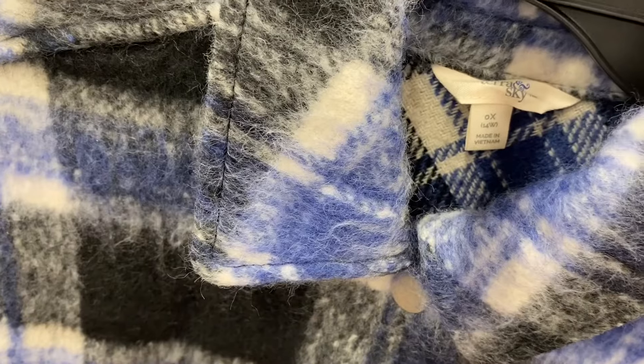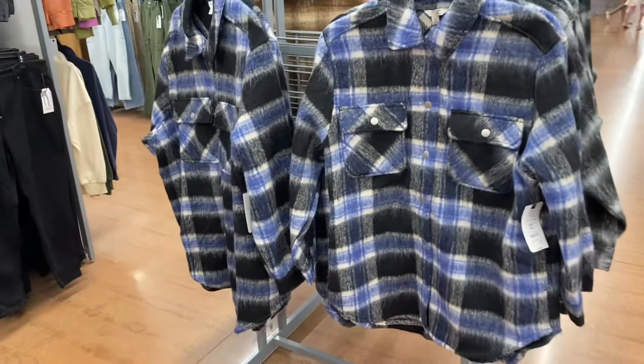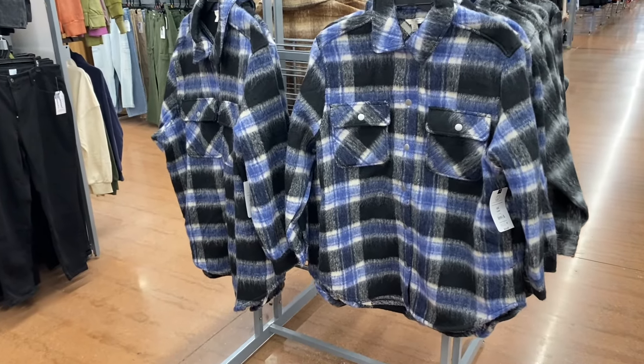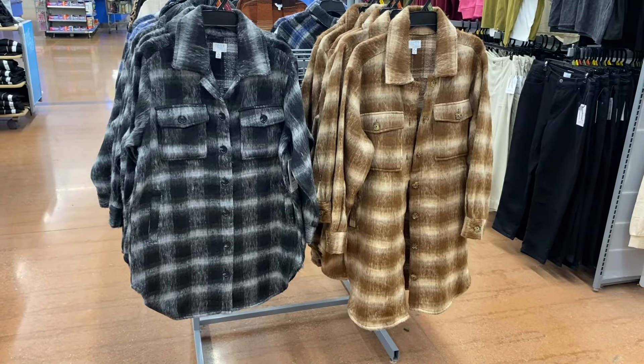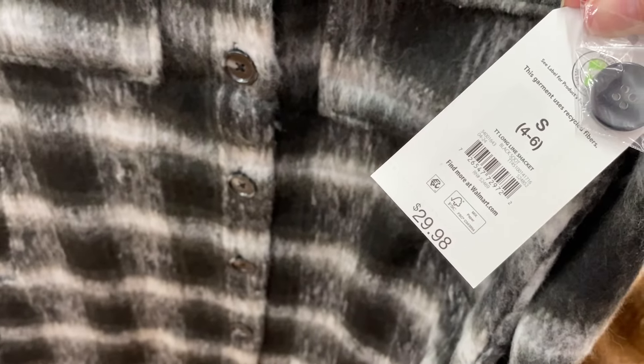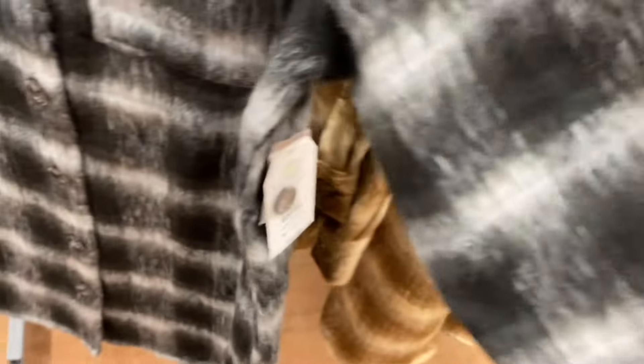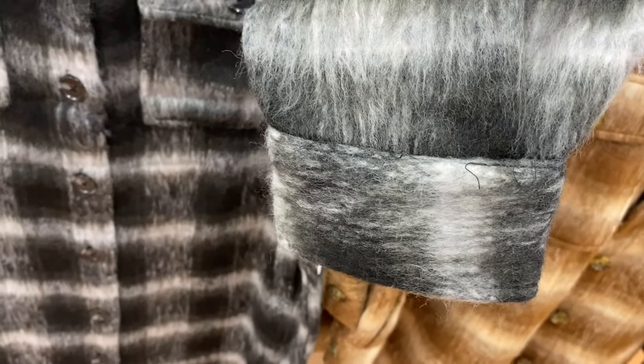Over here they also have a long-line shacket by Time and True for $29.98. I actually tagged these online previously so I knew they'd probably come to the store. It's got that fuzzy hair-like material — not quite eyelash either — and flap-over pockets just like the Taran Sky ones, and it buttons all the way down. These are extra small through 3XL and come in plus sizes online. You can get it in black and gray or a brown and beige color.